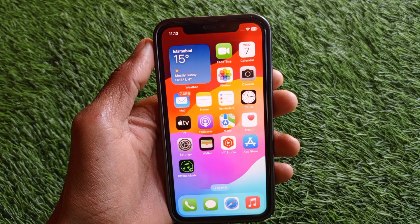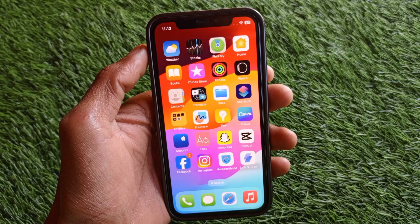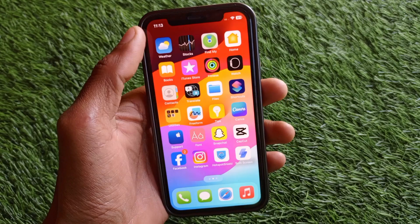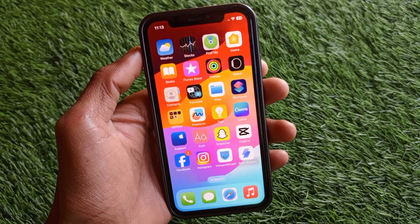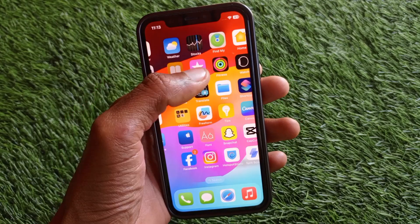Hello guys, welcome back to my YouTube channel. In this video, I'm going to show you how to fix Find My iPhone not working on iPhone. If you're using any iPhone or other iOS device and Find My is not working, I'll help you fix this problem.